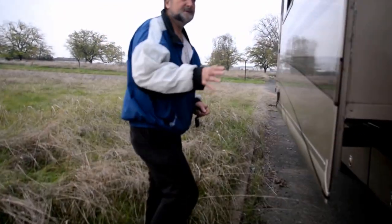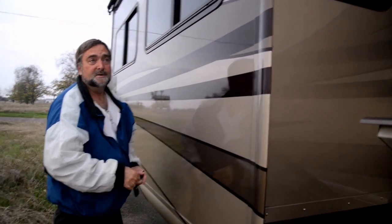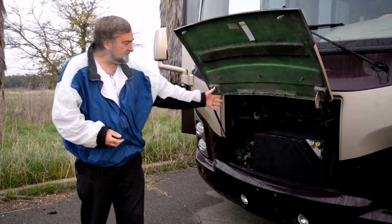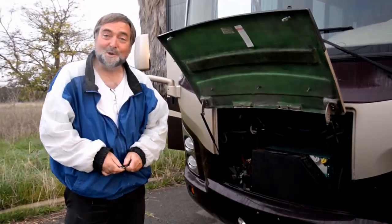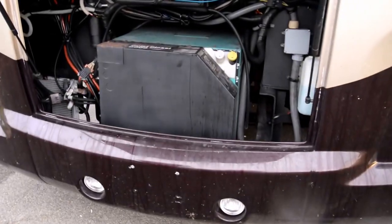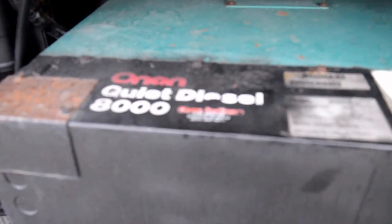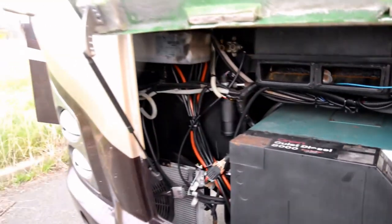We also have the big slide-out in the living room area, and this one here is the slide-out in the bedroom. This is the boondocking part of the motorhome — this is an 8,000-watt diesel generator. It starts up and provides electricity that'll run all of the air conditioning units, the microwave, all the power we need while we're boondocking. We're really excited about that because it's going to be quite the game changer for going out and being out in the wild.